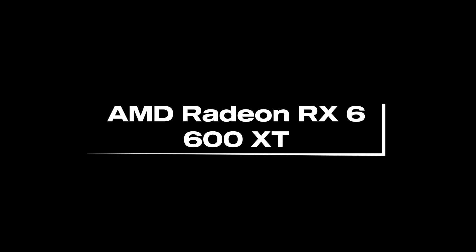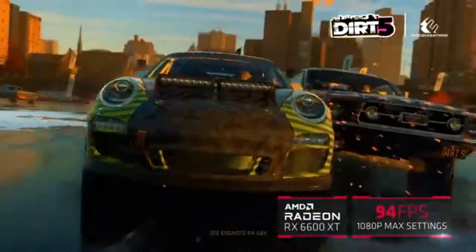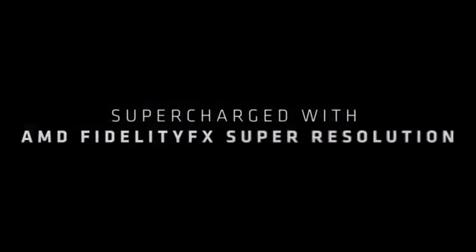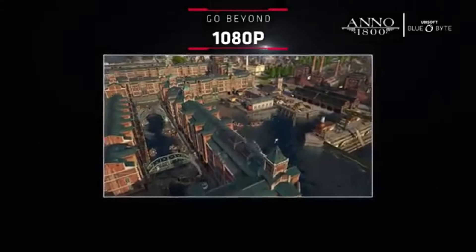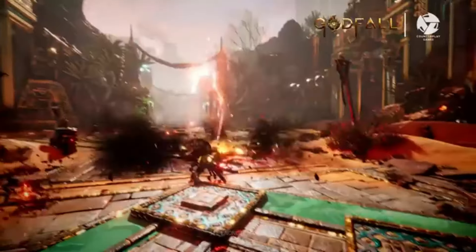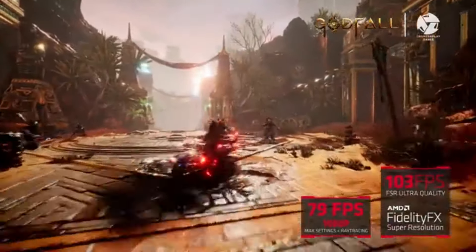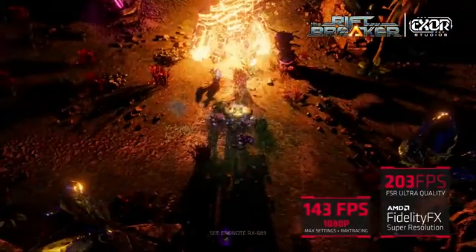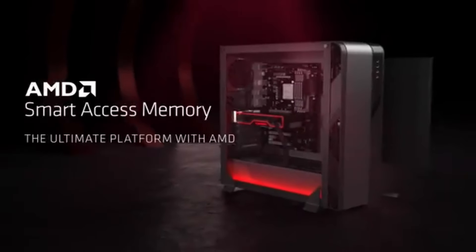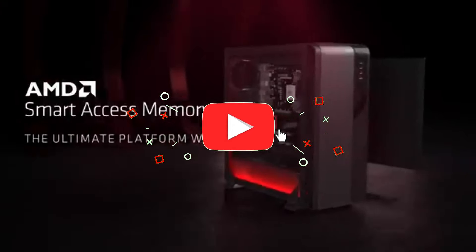Number 3: AMD Radeon RX 6600 XT. With its optimized design, the RX 6600 XT delivers exceptional performance in 1080p gaming. Its concentration on maximizing frame rates and graphical fidelity gives everyday users a buttery-smooth gaming experience. The RX 6600 XT uses AMD's RDNA 2 architecture to bring great graphics performance to a wider audience. Previously exclusive to higher-end GPUs, real-time ray tracing, variable rate shading, and other advanced features are now available.